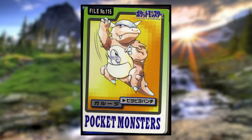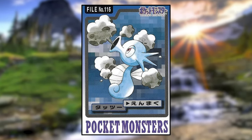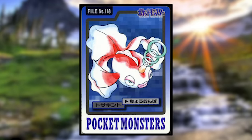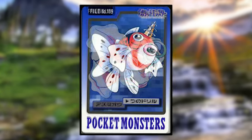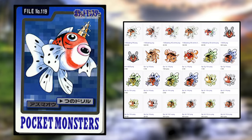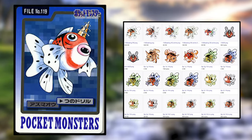Horsea is using Smokescreen and Seadra is using Water Gun — both look normal. Goldeen is using Supersonic and looks totally fine; we just learned that its Supersonic comes from its horn. Seaking is using Horn Drill, and an interesting difference from most Seaking depictions is how skinny the red stripe on the underside of its body is — most of the time it's shown being much thicker.